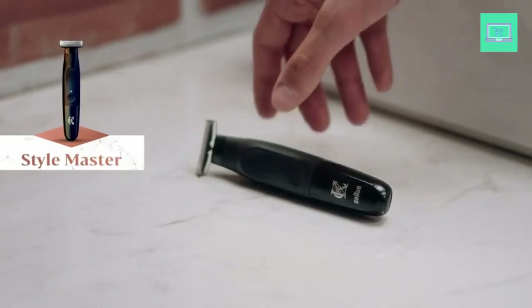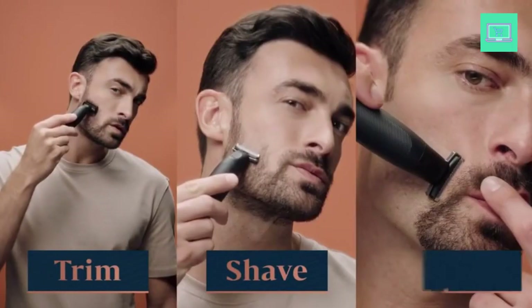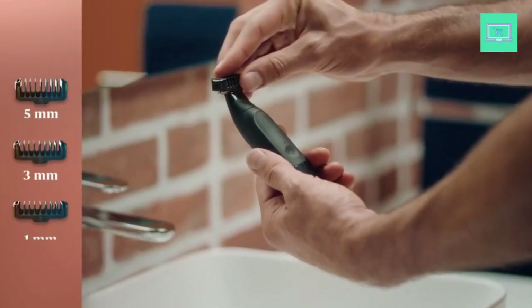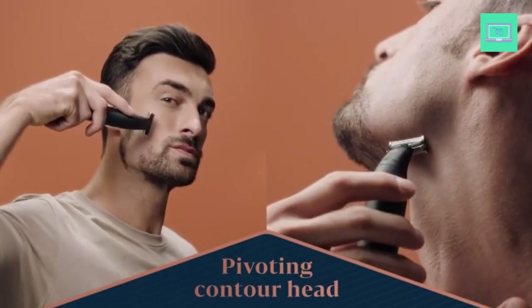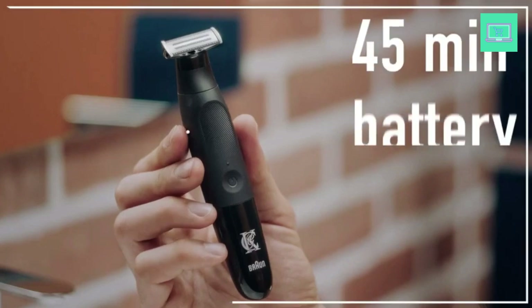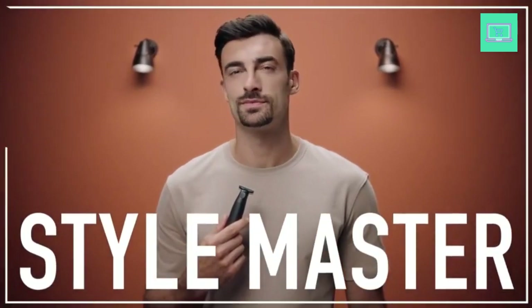This grooming tool is essential for navigating any changing tastes as you transition between different lengths and styles. It should have enough muscle to last for a long time on a single charge while cutting through the thickest parts of your scruff. It should also have robust guards that facilitate straightforward personalization, because anything too flimsy will leave you with an awkward, uneven finish. The finest beard trimmer will have an easy-to-understand design, allowing you to complete your regular clean-ups in a snap for the next few years.